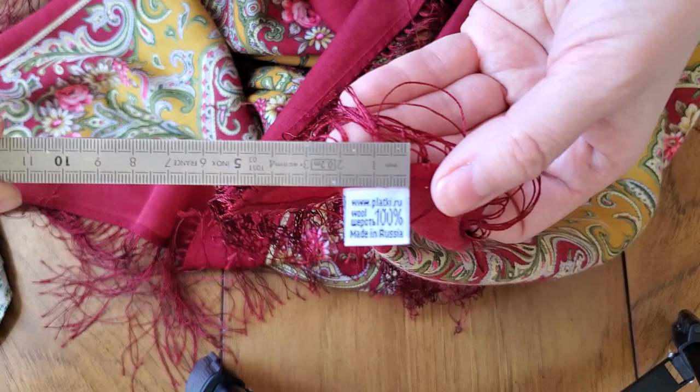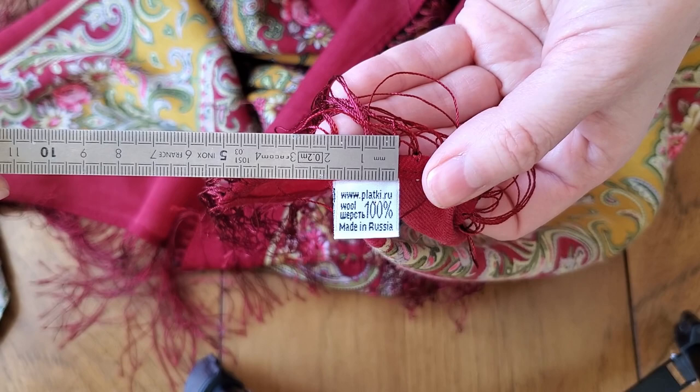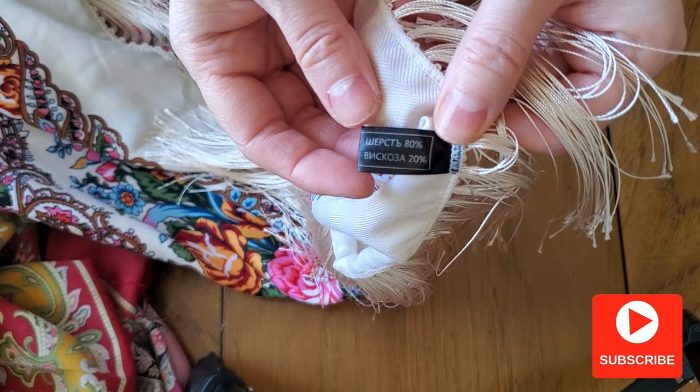The second thing you should look at is the care label. On a real one you'll see the website name, composition of the fabric, and 'Made in Russia.' On the fake one there is just the composition of the fabric and care information — no website, no country of origin.